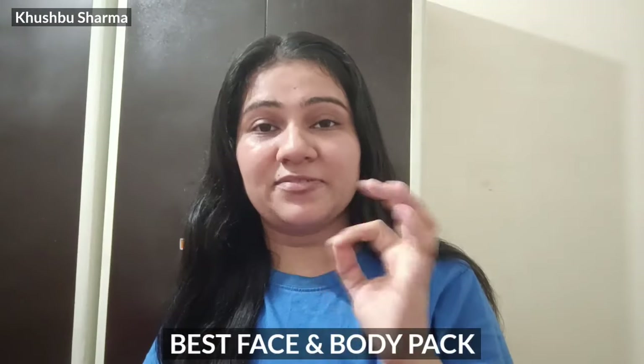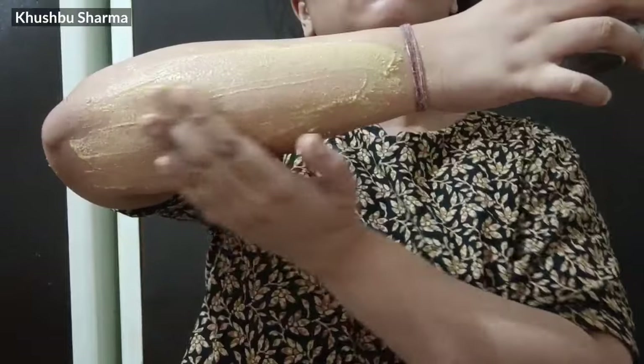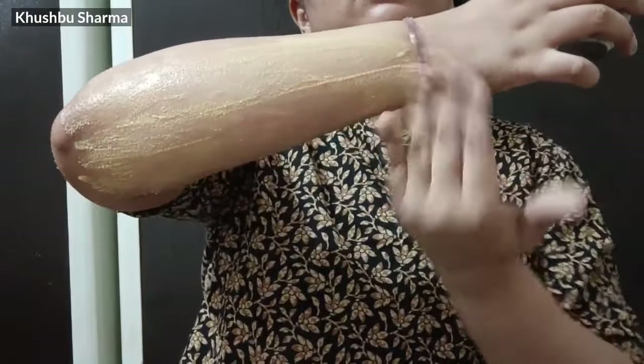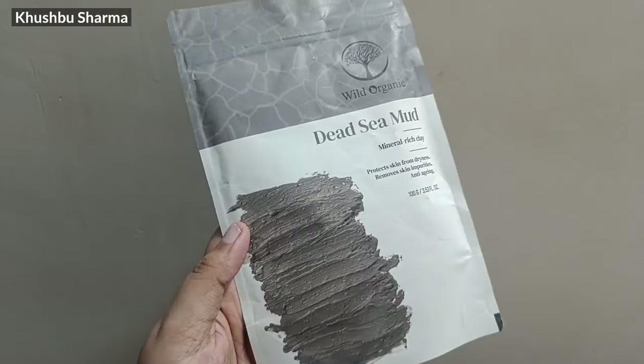The next product has made a very good difference in my body — it is a face and body pack, which I use twice a week. The first option is Wild Organic Clay Powder. This is one of my favorites; I really like it.